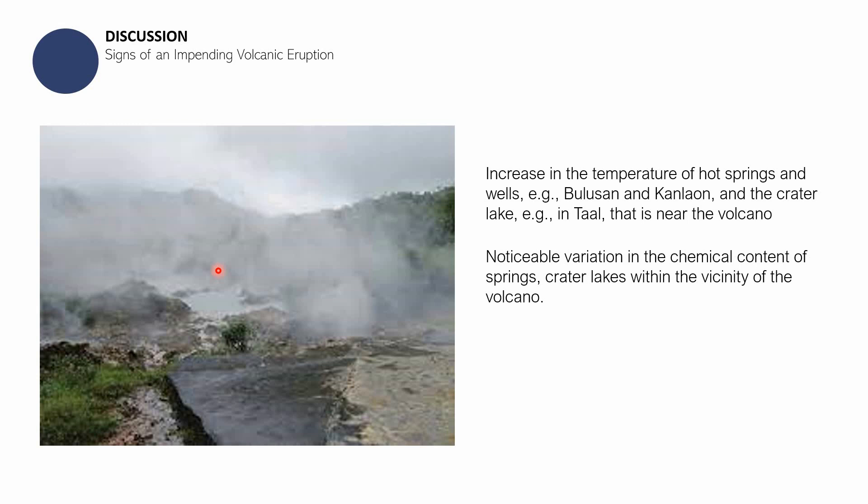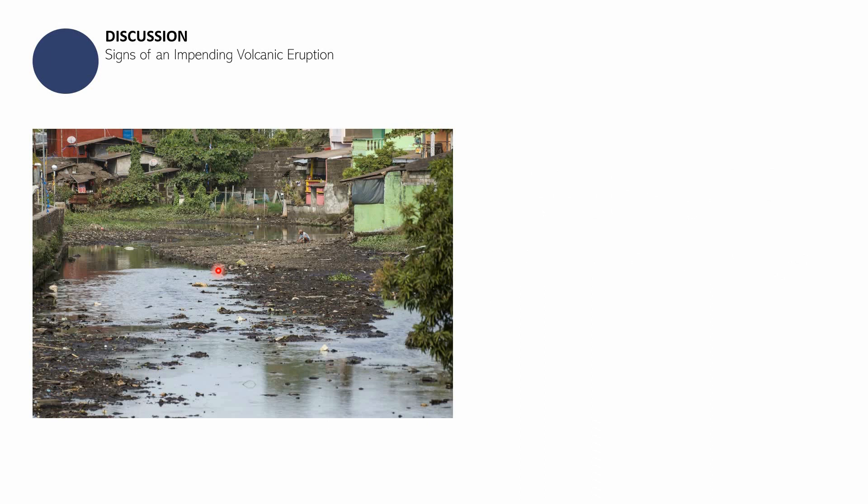There is also a variation in the chemical content of springs — not just the temperature but the chemical composition changes. For example, sulfur content may increase, making the water or even the steam dangerous to breathe. Additionally, bodies of water such as springs, wells, or rivers near a volcano may dry up completely, as seen in rivers near Taal Volcano.